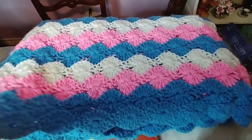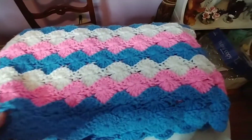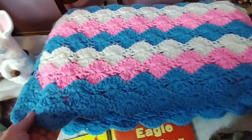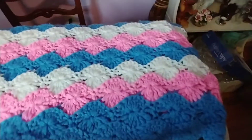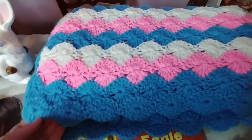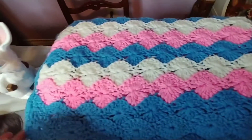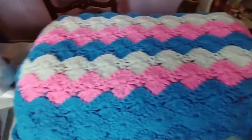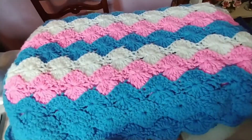I also picked up this afghan. It's in excellent shape — I didn't see any damage to it and it actually looks very clean. I believe it's a baby blanket, though it could also be a large throw. I just thought these colors were pretty. They're perfect for Easter, which I know is another year away, but I went ahead and picked it up anyway just because of the prettiness of it.